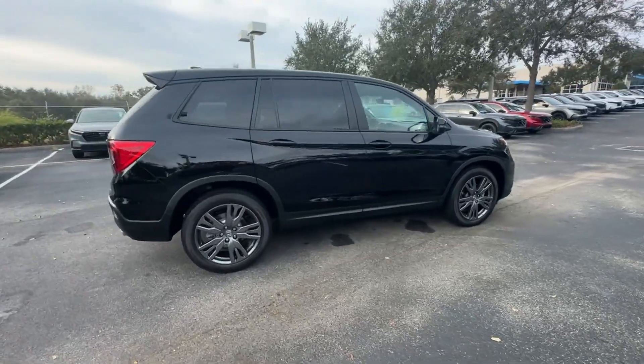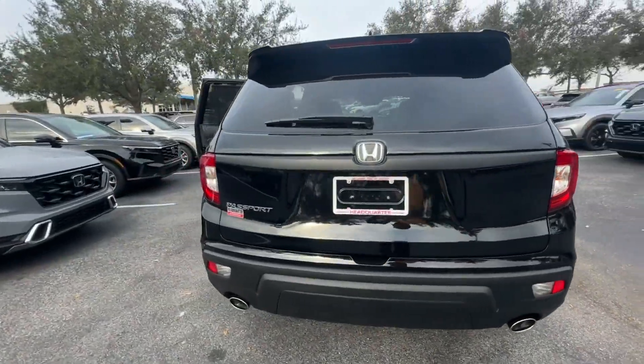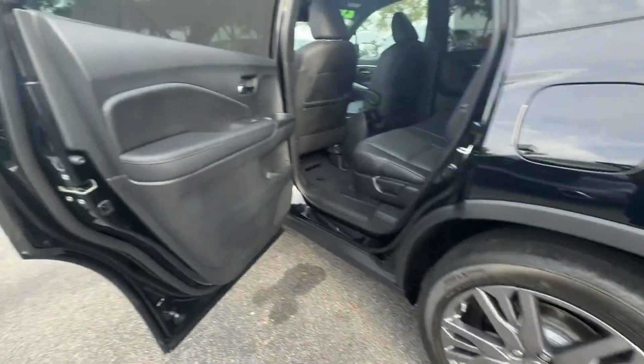2021 Honda Passport. With less than 6,000 miles on the odometer, this SUV offers space as well as power and performance.